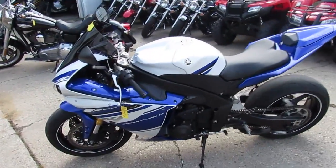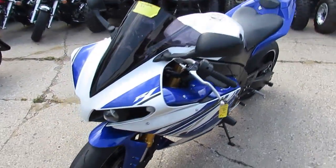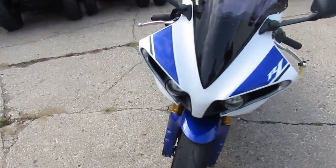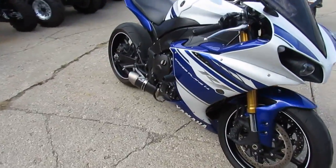Anybody out there looking for a leader bike, we got them here at Approval Powersports. The one we're doing a video on is a 2014 Yamaha R1. These bikes are bad. This bike's only got 4,642 miles.